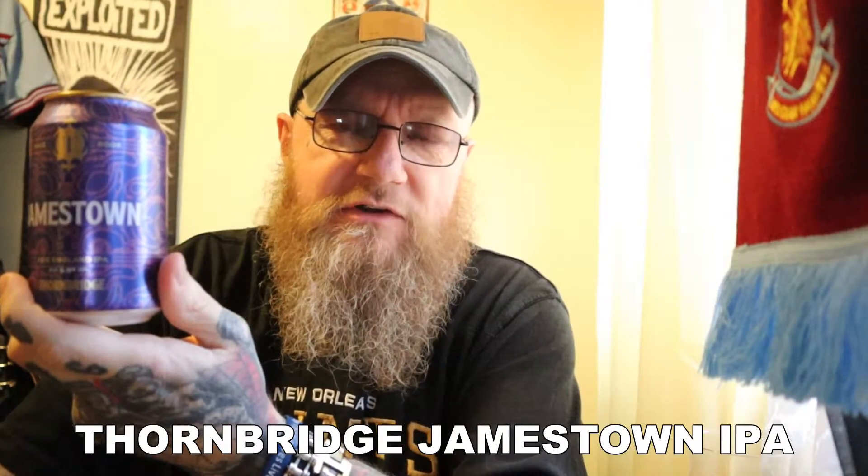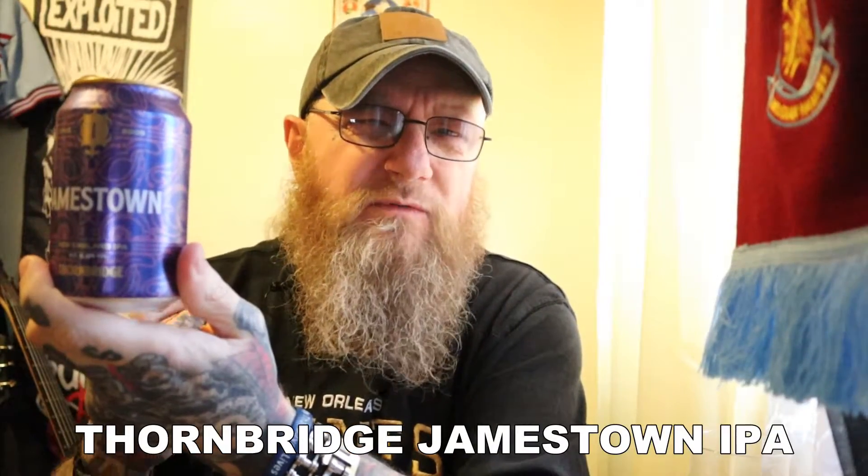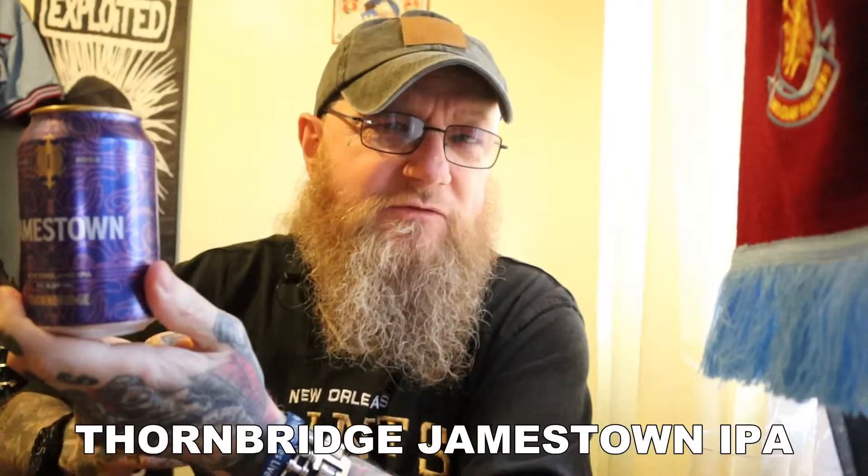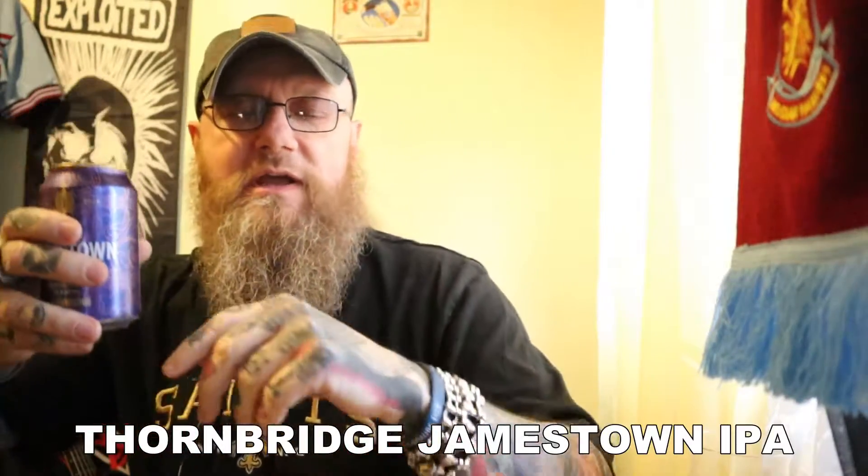Out of the two — the West Coast IPAs and the East Coast — I do prefer the East Coast. I find them just more drinkable, more agreeable with the palate as well. I find the West Coast, some of them are just so bitter with those hops, the citra hops and stuff like that. After one or two, I'm sort of struggling with the bitterness. But I am digressing. As I say, it's 5.9%. It's in a 330ml can. All that remains is to get this open and to get this drunk.